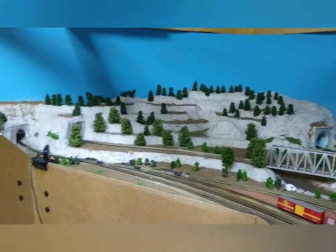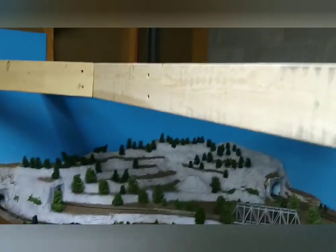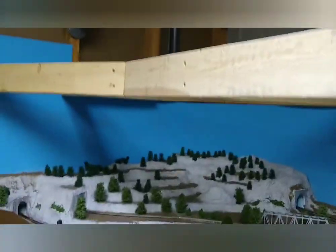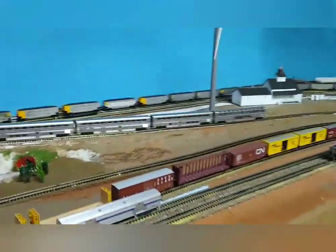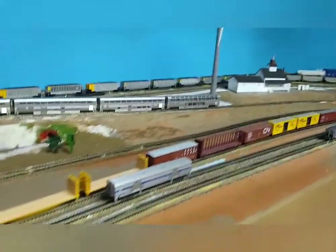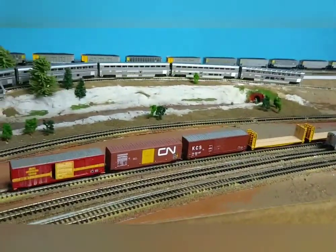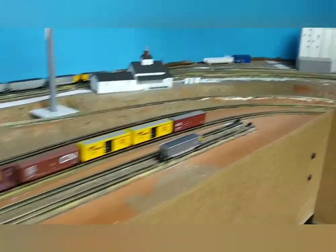The plan in the future is to actually put a helix back there, which would then take the trains up to the second tier. There's also this little yard here that I put in — it was one of the first things I put in. I'm not real happy about the way it turned out. I don't know if I'll redo it or not, but I need to get the scenery done, so I might just leave it the way it is.